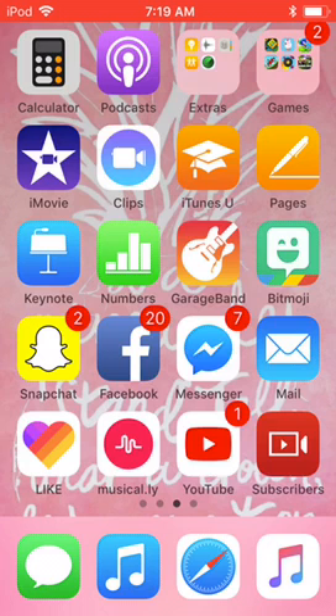I have Clips, iTunes, Pages, Keynote, Numbers, GarageBand, Bitmoji, Snapchat, Facebook Messenger, and Mail.